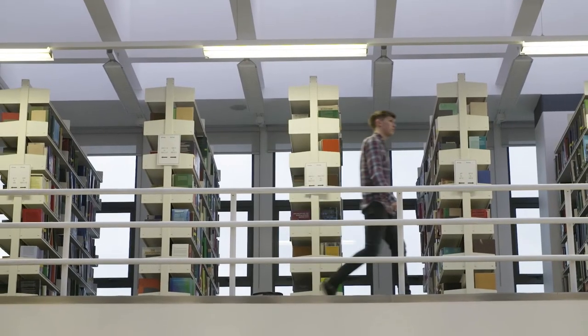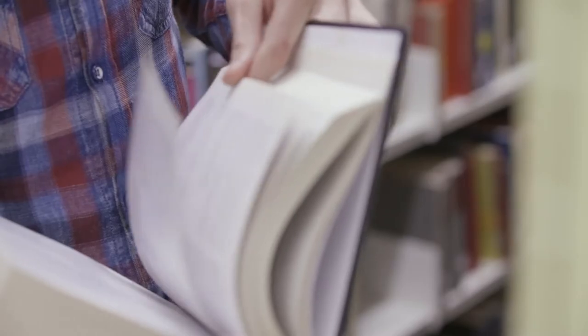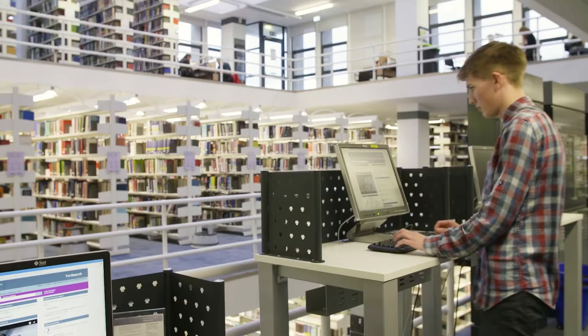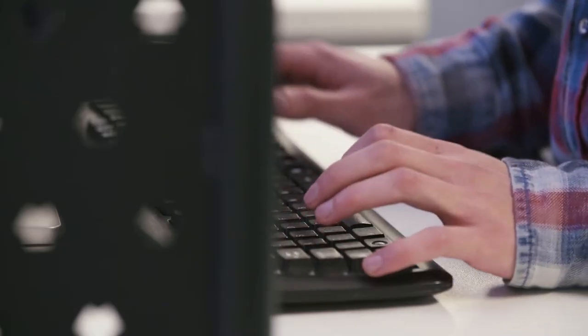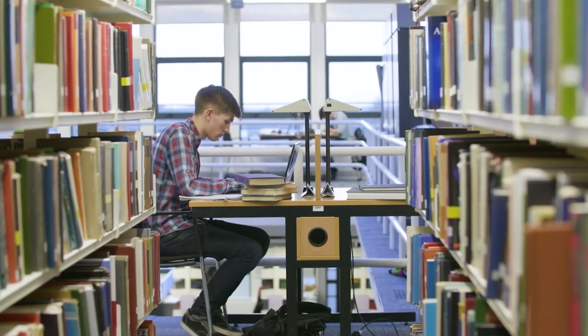You'll have access to millions of books and ebooks. You can browse the shelves and borrow what you like, or get books sent out to you in the post for free. You'll also be able to use millions of online journals, which you can access from wherever you are. Each of our academic departments has online guides and an academic liaison librarian who can support you with specialist queries and advise on the most relevant resources for your subject.